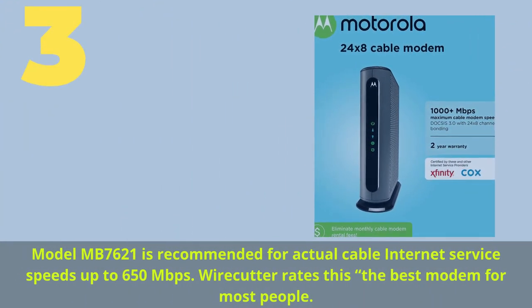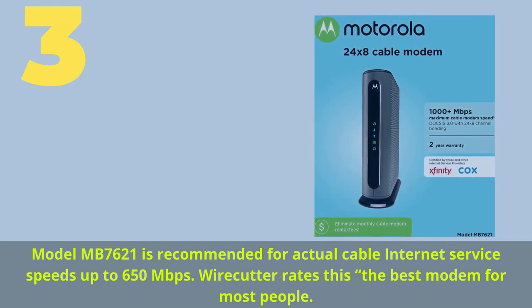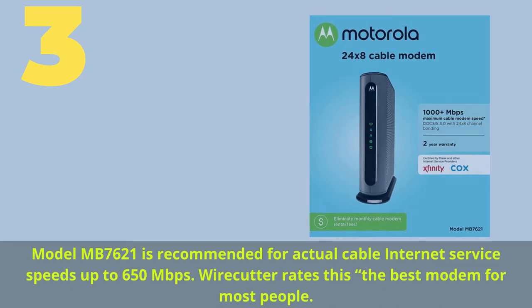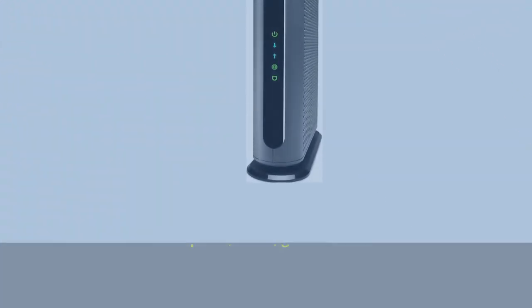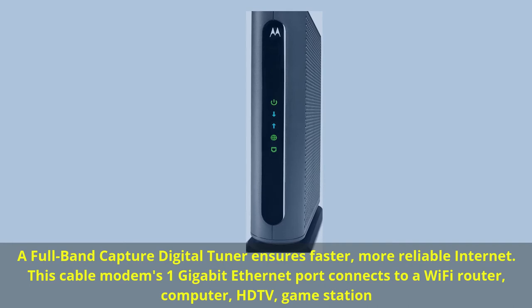Number three: model MB7621, recommended for cable internet service speeds up to 650 megabits per second. Wirecutter rates this the best modem for most people. A full band capture digital tuner ensures faster, more reliable internet. This cable modem's 1 gigabit ethernet port connects to a Wi-Fi router, computer, HD TV, or game station.